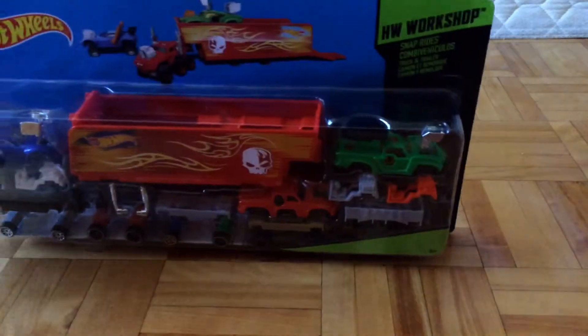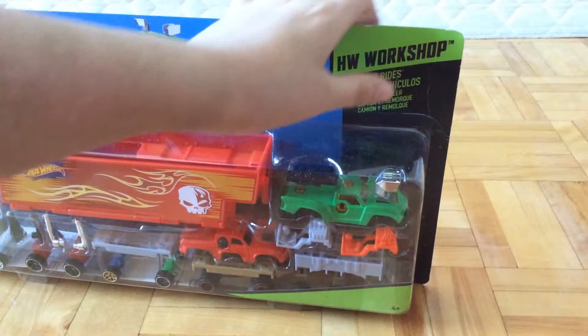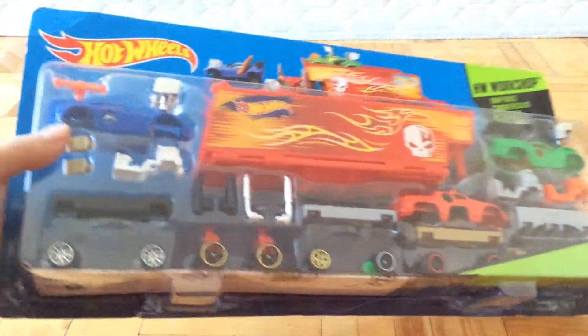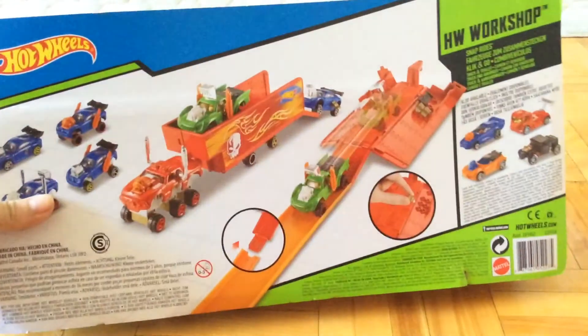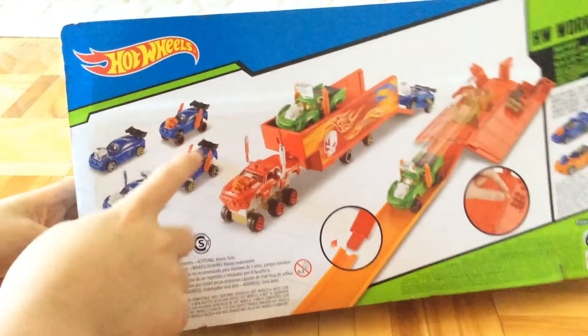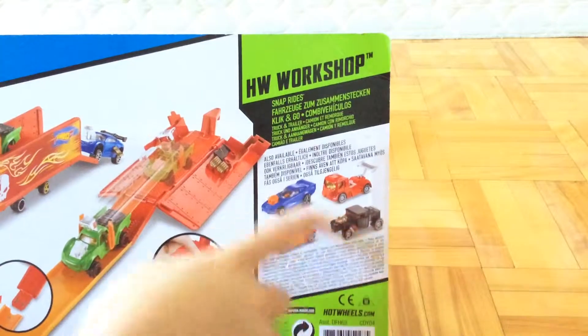First I got this guy, the Hot Wheels Workshop Snap Rides Truck and Trailer. Pretty cool — it has three cars, or should I say one car and two trucks, and one giant trailer. On the back of the box, it shows that you can connect to the truck, you can customize your vehicles, and there's four other guys.